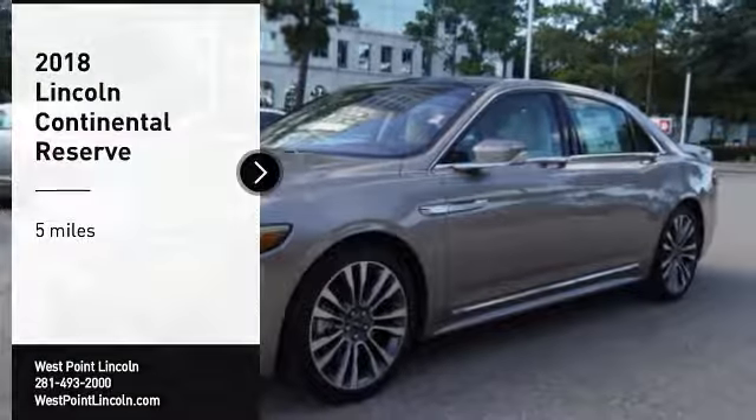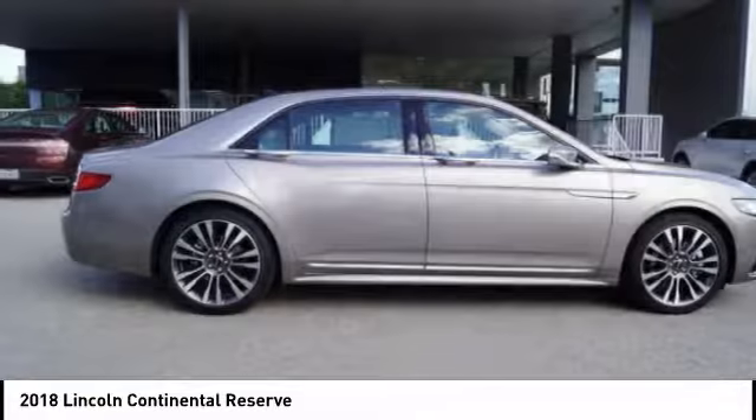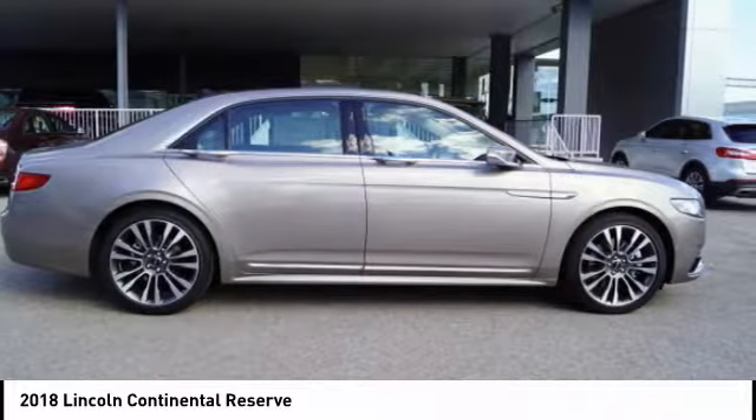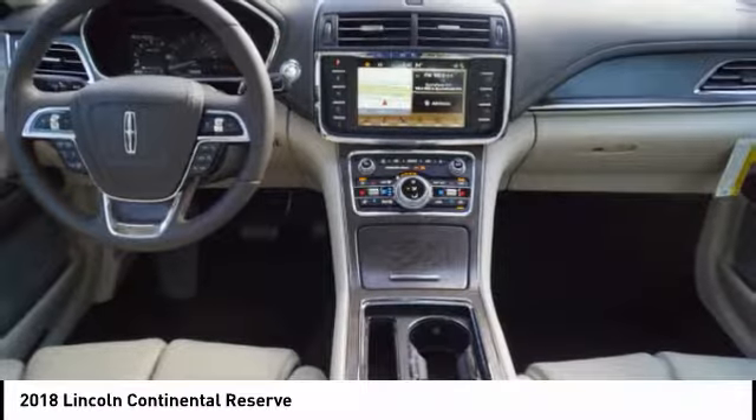Stop by and take a look at the 2018 Continental. The Continental is synonymous with the flagship of the Lincoln brand. Lincoln Continental delivers comfort and technology in a stylish, full-size package.